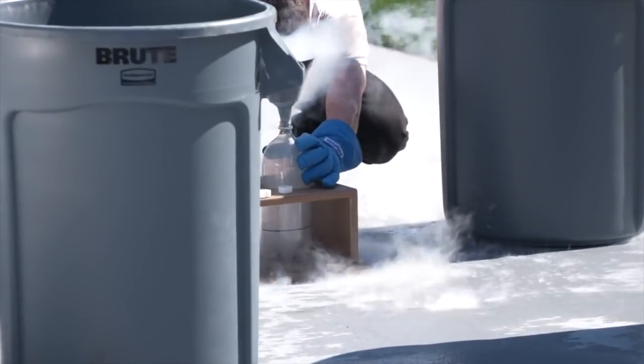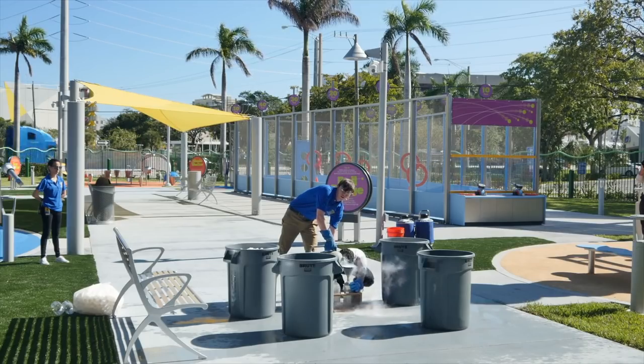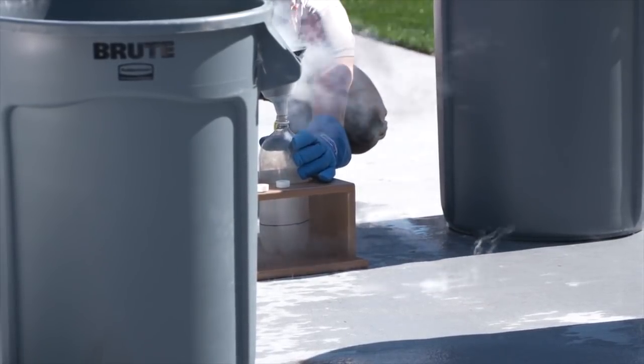What you're seeing is a lot of this steam coming off of the nitrogen. And what that is, is nitrogen gas — it's very quickly evaporating because this nitrogen is about 400 degrees Fahrenheit colder than the surrounding air.